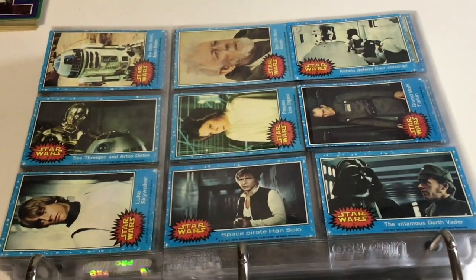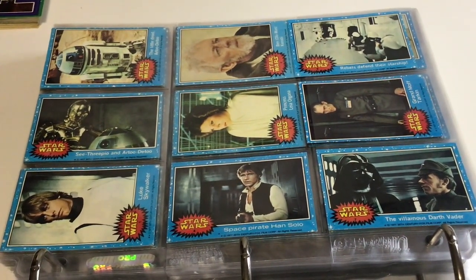All five series: blue, red, yellow, green, and orange. One through, I think it's 330-something.